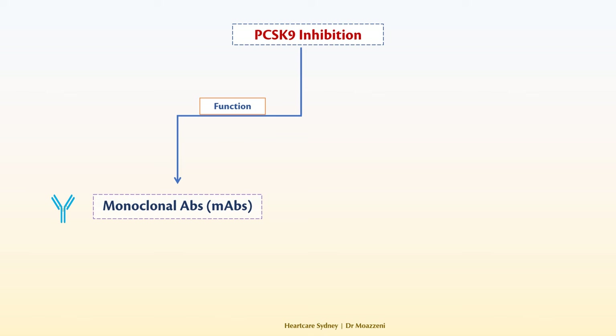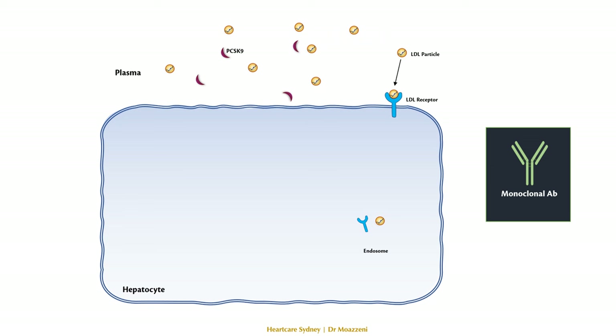The inhibition of PCSK9 can be achieved in a couple of ways. The first method is interfering with the function of PCSK9 by using monoclonal antibodies, like evolocumab and alirocumab. These drugs essentially render PCSK9 inefficient. They do this by binding to PCSK9 so it can't connect to the LDL receptor anymore. With PCSK9 out of the way, the LDL receptor is free to handle LDL particles as it's supposed to, and then it can return to the cell surface to clear more LDL particles.